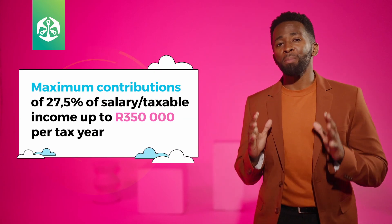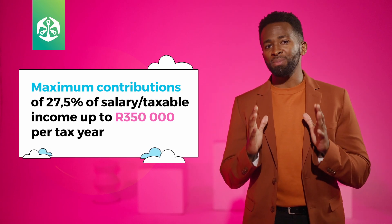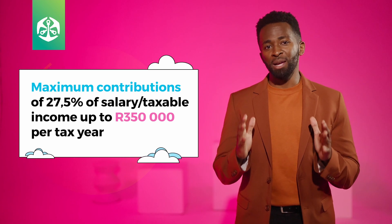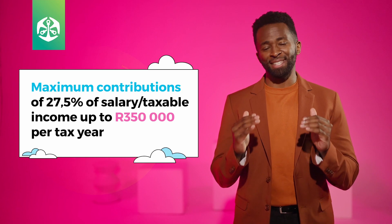There is no minimum amount for additional contributions, but tax legislation specifies a maximum that you may contribute. Any contributions you make over the limit will only count as a deduction for tax purposes in the following tax year.